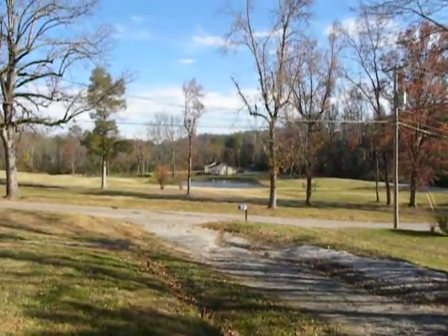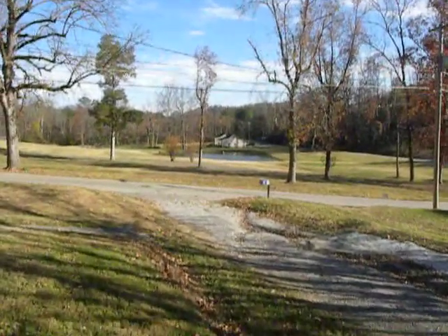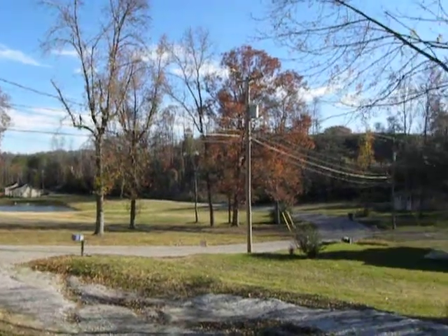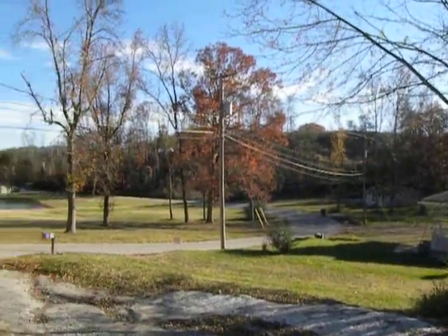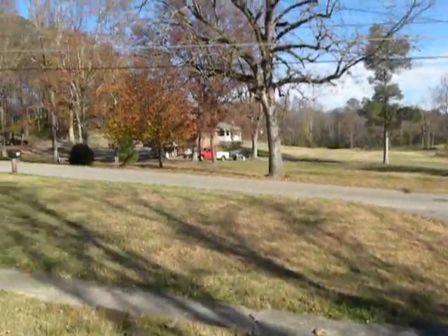I think one of the things that's going to be the most noticeable about this home is the quiet setting out here. Across the street from you, you've got a pond. You can see it's wooded. It's quiet. It's a nice country setting.